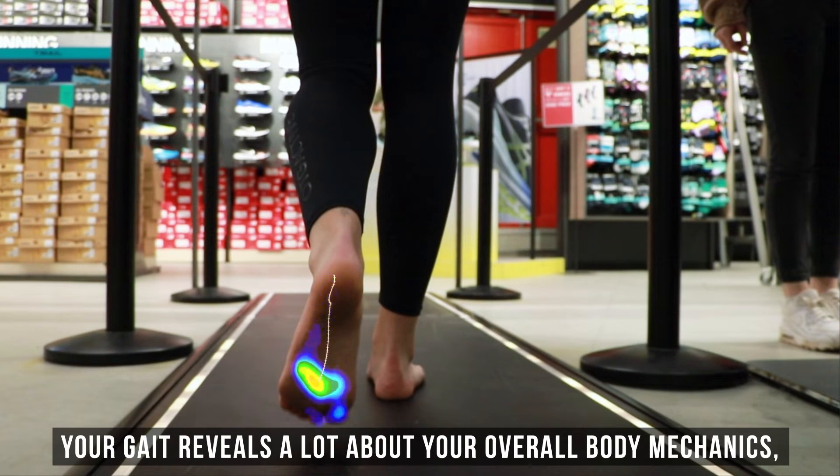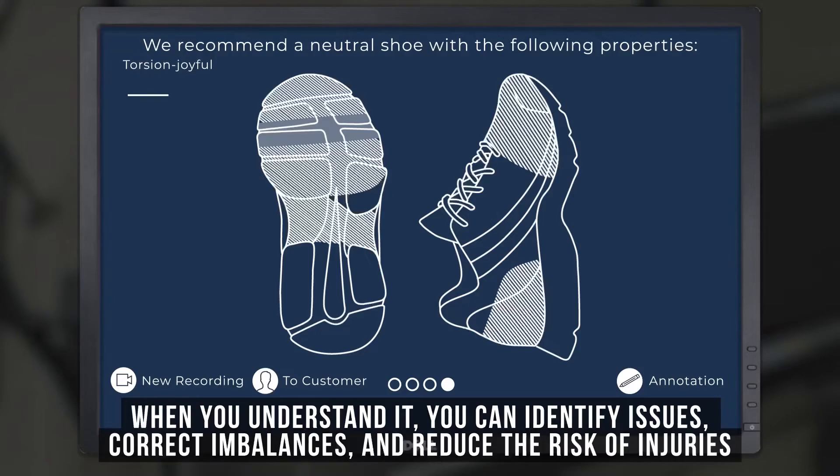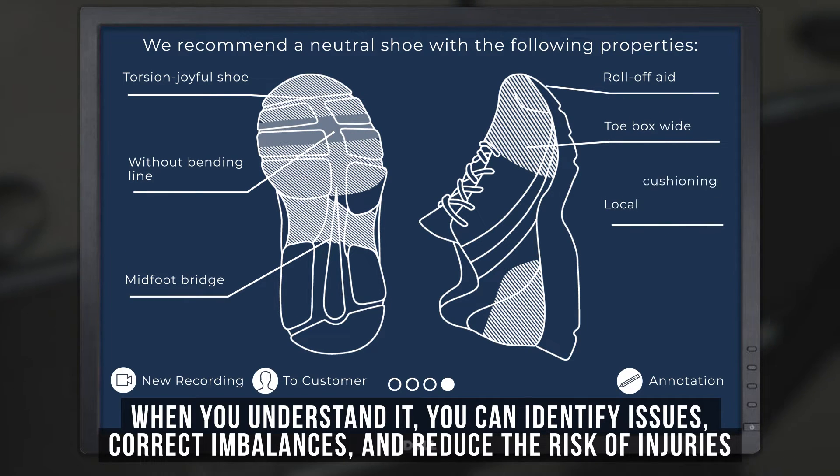Your gait reveals a lot about your overall body mechanics — it's like your body's signature. When you understand it, you can identify issues, correct imbalances and reduce the risk of injuries.